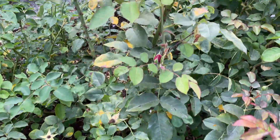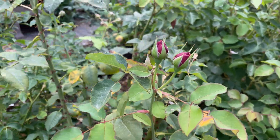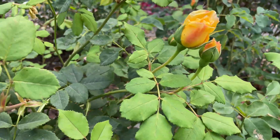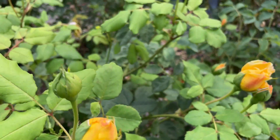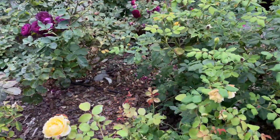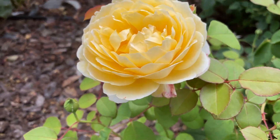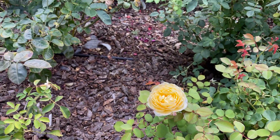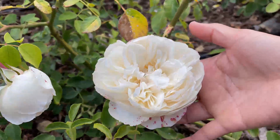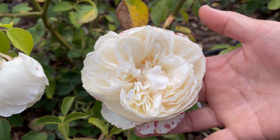I do see some buds on Darcy Bustle, so we'll see how it does in a few days. And then Golden Celebration has a few buds that will be coming in a few days as well. This is Charlotte right here — we have a bloom from Charlotte.